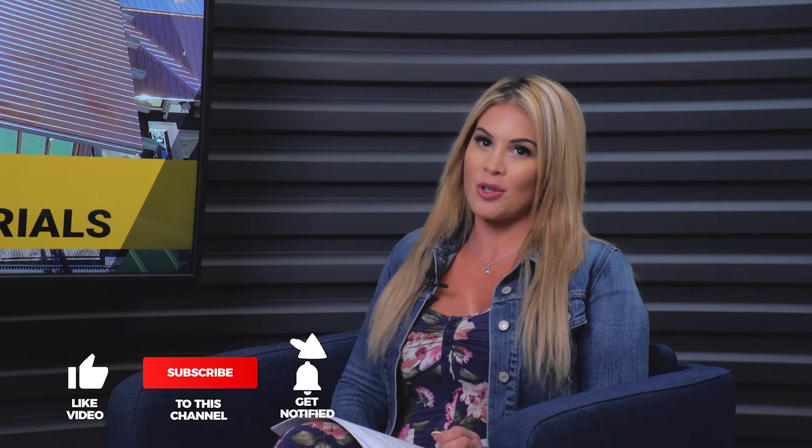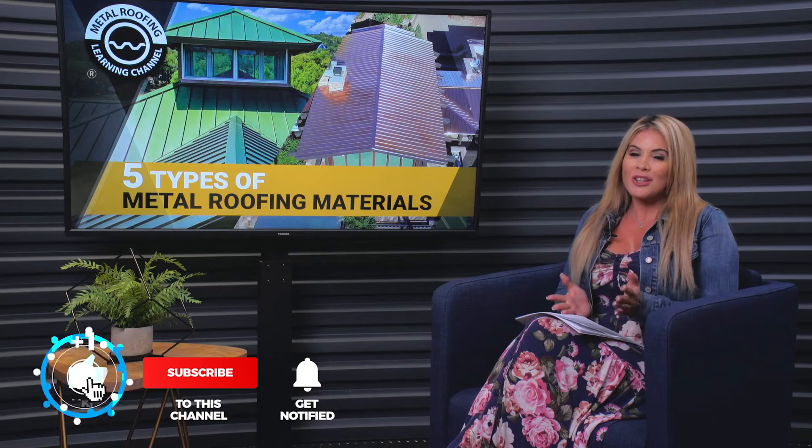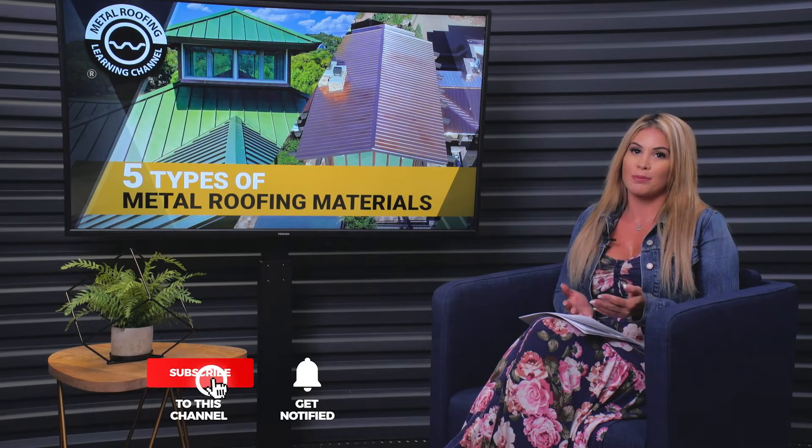Hey guys, I'm Lauren. Welcome back to the Metal Roofing Learning Channel, or welcome if you're new here. Please be sure to like and subscribe as we release new videos weekly. As I mentioned earlier, the term metal roof is pretty vague. There's actually more types of metal roofing than you probably realize, and we're going to help you break it all down in this video as we go over the five different types of metal roofs.